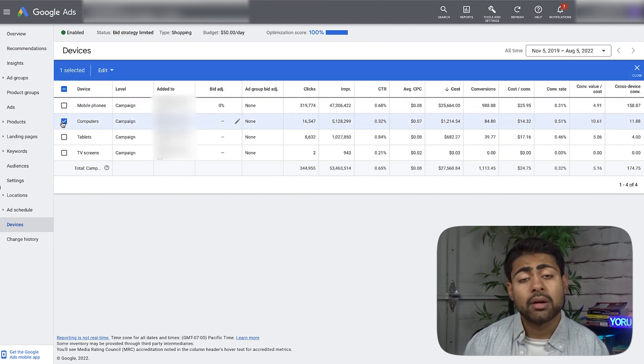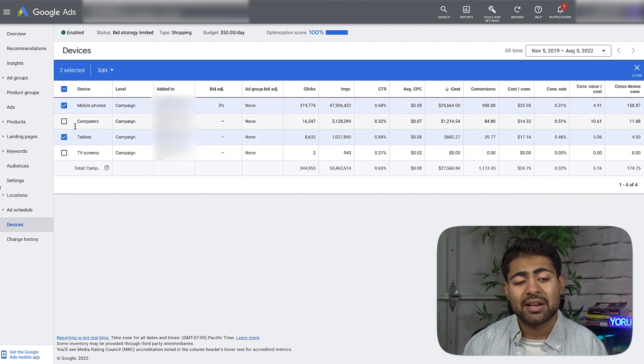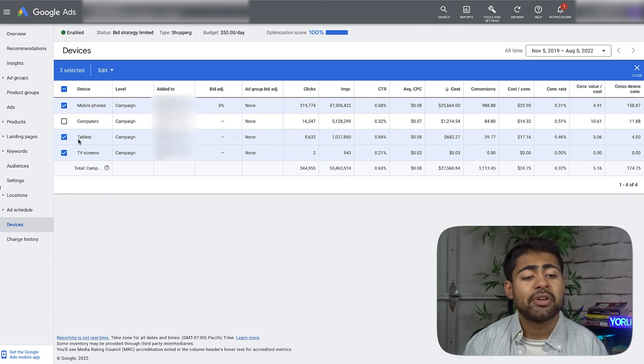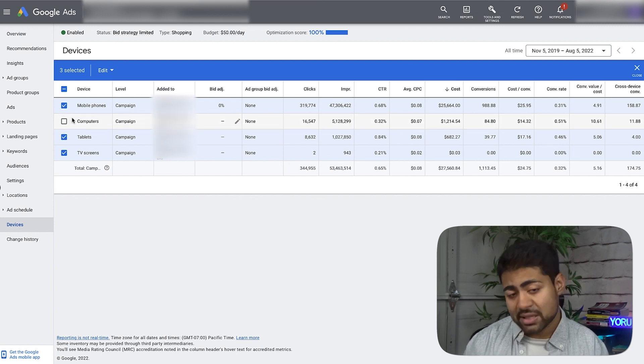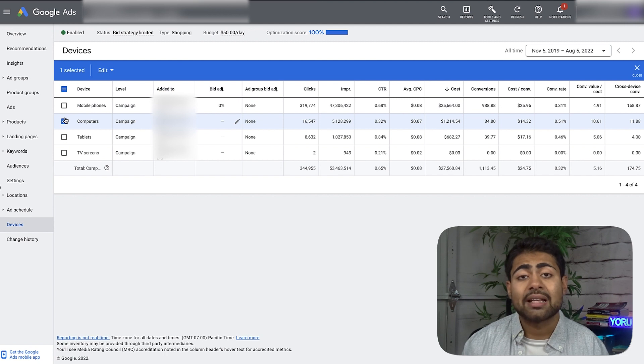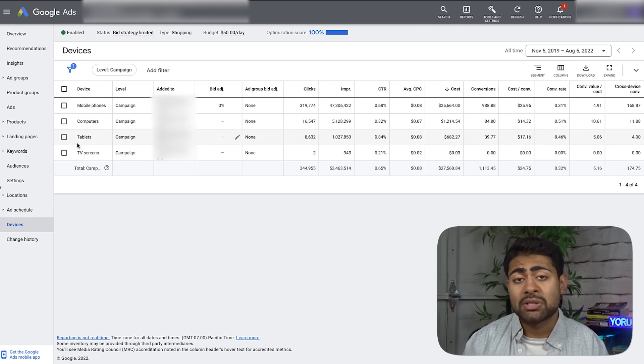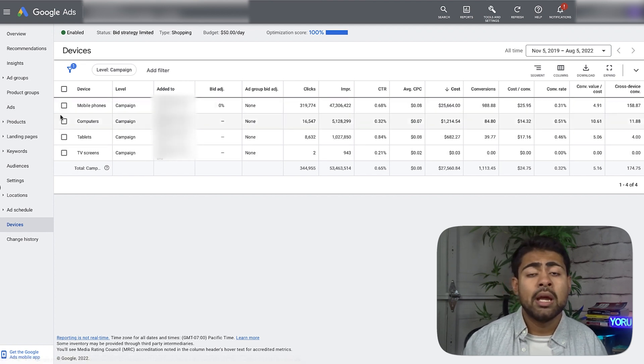You've now scaled computers in their own campaign. If you want to take it further, look at the other devices with similar ROAS to each other — mobile phones and tablets here are very similar — so scale those together rather than having one campaign each. Just group mobile phones, tablets, and TV screens into a second campaign, and exclude computers from that one. Now you have two different scaling campaigns — both standard shopping, both with the same settings except for the device targeting. It's a unique way to scale that very few people are doing.